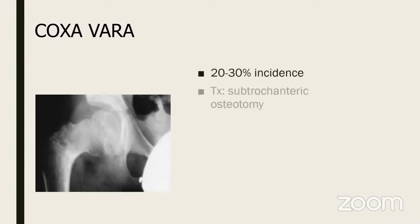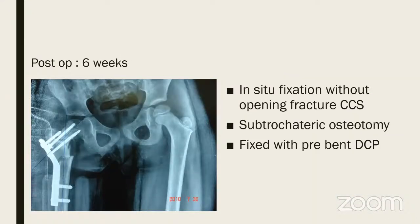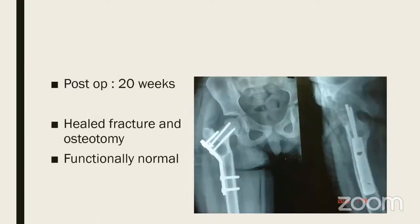Coxa vera is another problem — if there is poor fixation or poor stability it may heal but heals with collapse, about 30% incidence. Treatment is simpler: a valgus osteotomy. Here was a partially healed pseudarthrosis-coxa vera non-union: a valgus osteotomy and fixation without opening the fracture using a pre-bent DCP, and it healed — functionally normal.